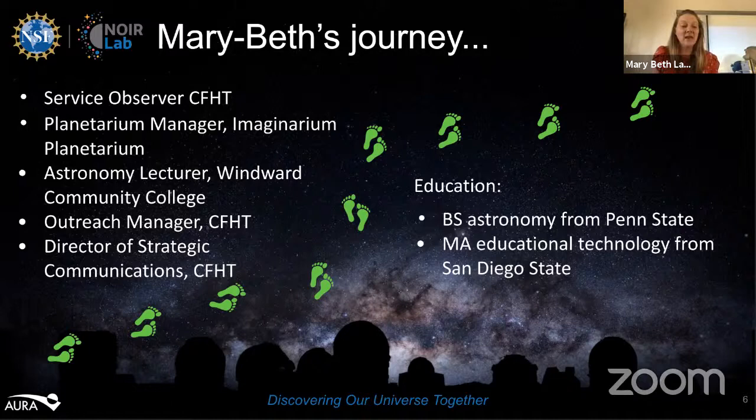Now I talk about astronomy all the time to people — some of them kids, some of them adults. I know that Shelly has had a similarly interesting career path — hers is even more winding than mine. We actually joked that we should have entitled this not "Partners in Outreach" but "Partners in Crime," because Shelly and I do a lot of things together.